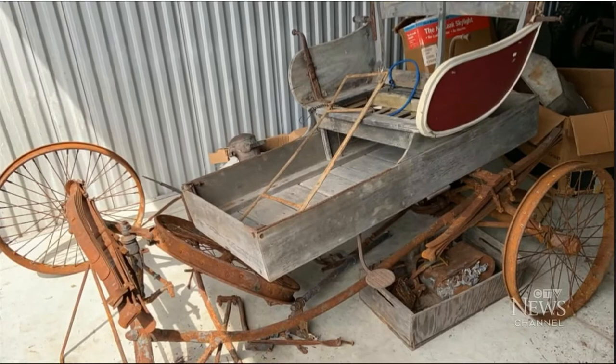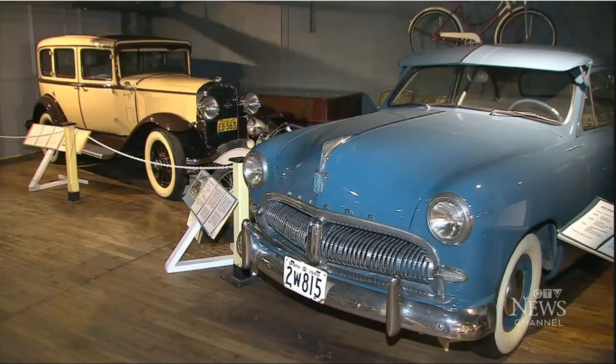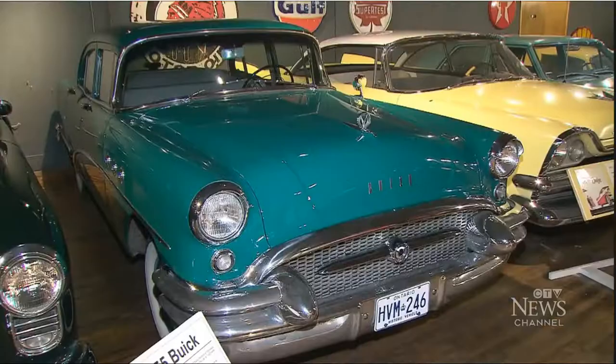The car had no seat belt, a top speed of 24 kilometers an hour, and no brakes. There is not one safety feature on this car at all. It will eventually end up alongside others at the Canadian Automotive Museum in Oshawa.